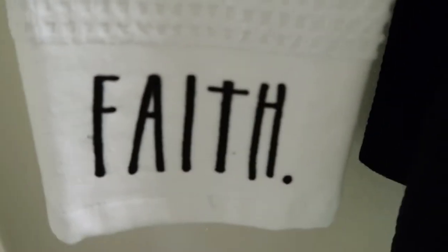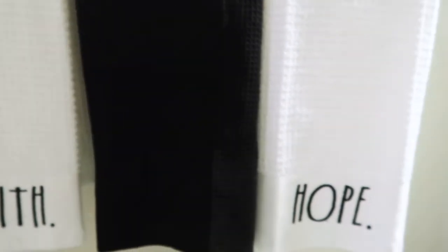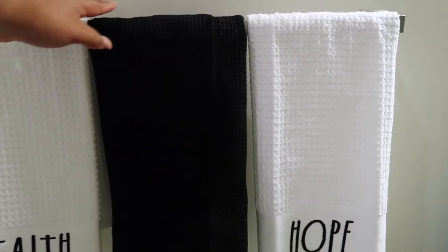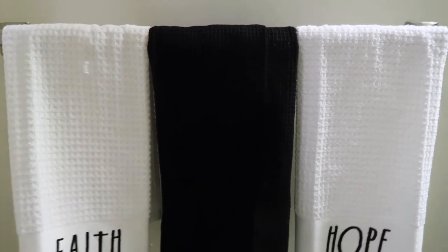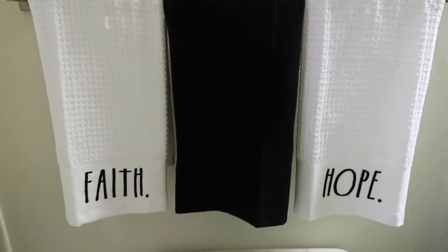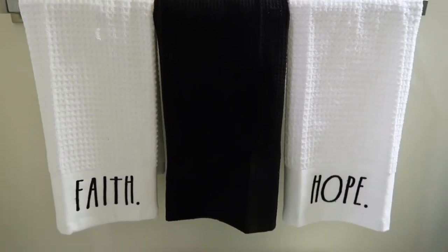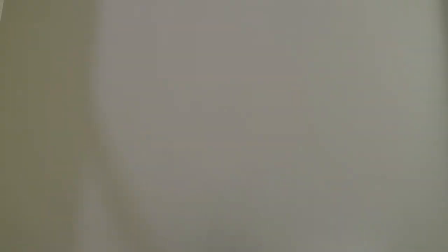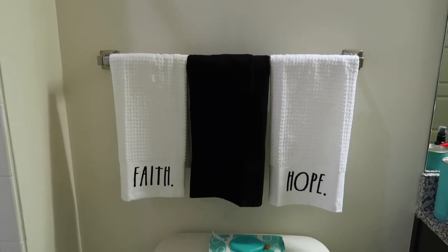The hand towels I have hanging up in the kitchen were a three-pack, and since the wordings I wanted were in different packs, I bought all three and created hand towels for the bathroom — the towels that you don't touch. They actually match the color theme I have in the bathroom, which is black and white and gray.